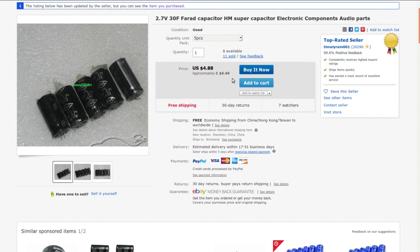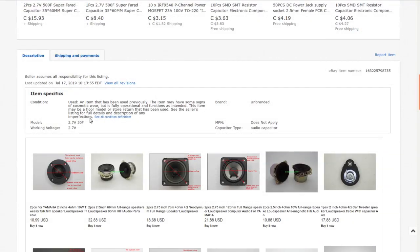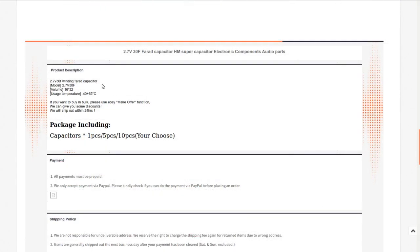2.7 volts, 30 farad capacitor - supercapacitor electronic components, audio parts. I got these from timely_rain001, about five of them for six dollars and forty cents Canadian. It does in fact say that they are used - I didn't notice that. It doesn't say much else other than the voltage, capacitance, and operating temperature.